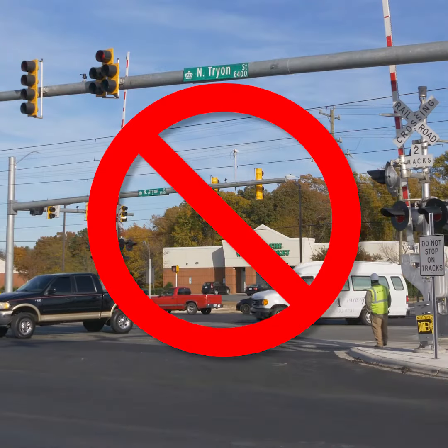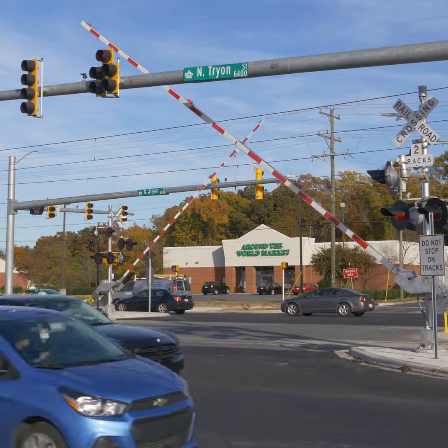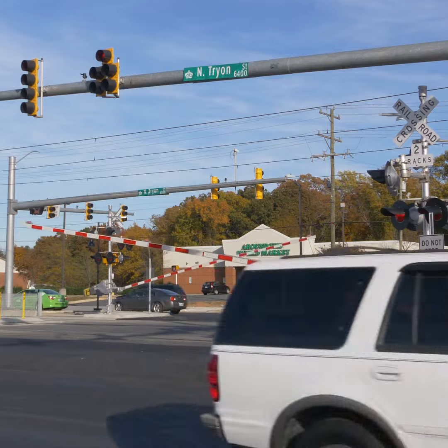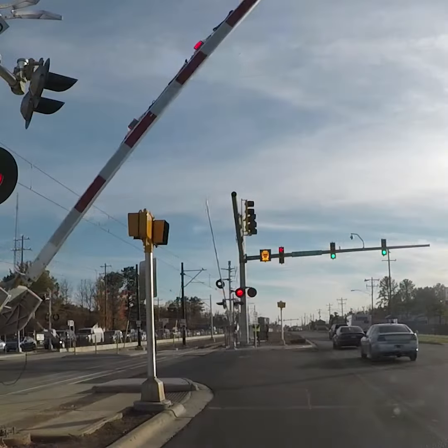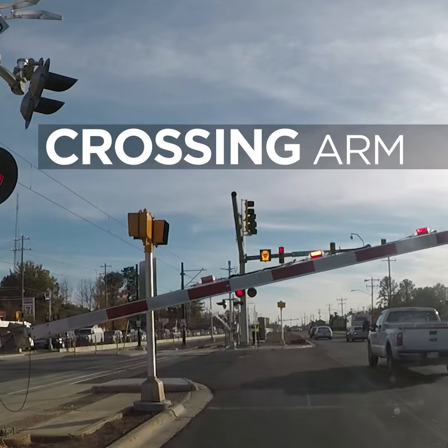Don't try to speed up through the intersection, or you may get stuck in between the crossing gates across the intersection. These gates ensure that all traffic remains off the tracks. When a train is approaching, the crossing arm will come down in front of the white line to prevent you from turning across the tracks.